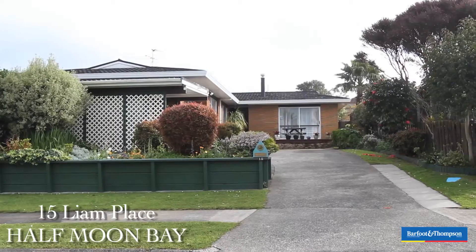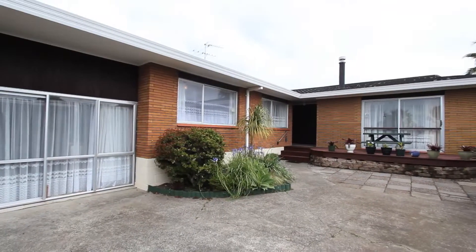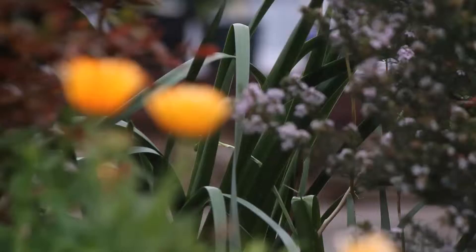Welcome to 15 Liam Place here in the lovely Half Moon Bay. We've got a great brick and tile home for you in a secluded and quiet cul-de-sac. The owners have lived here for 33 years, they've brought up their family and now their grandchildren come back to visit. They love living here, so come inside and we'll show you why.